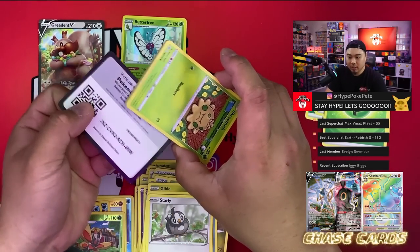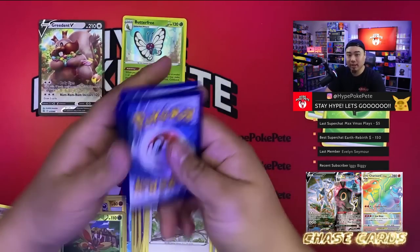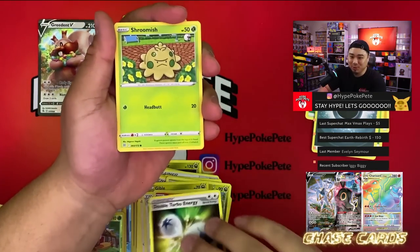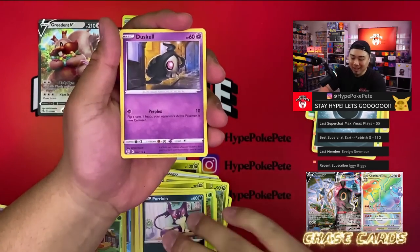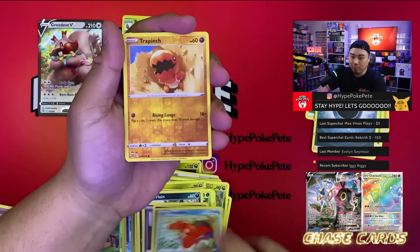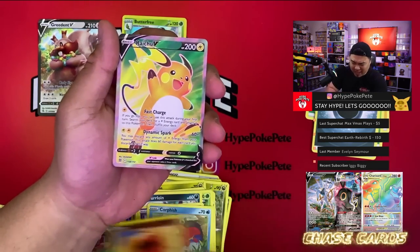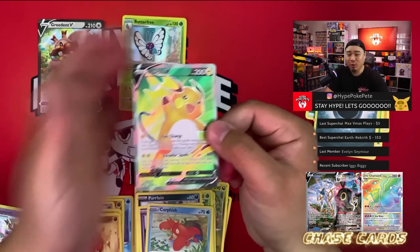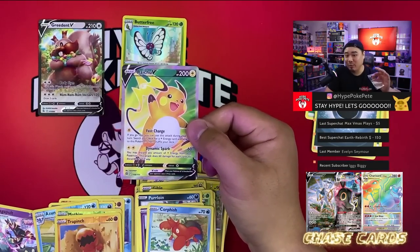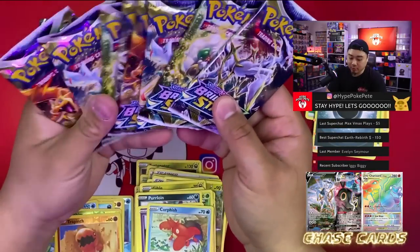Next pack — I think I might see something here unless it's just a V-Star card. It might be something good, or I could have just psyched myself out. We got Double Turbo Energy, Shroomish, Purrloin, Duskull, Sneasel, Corphish, a Trapinch — and I think it's just a regular V card. I'll take a Ride Shou V! I'm hyped for this one because it is our first one — and we got some binder love right here.